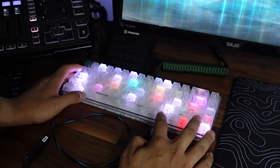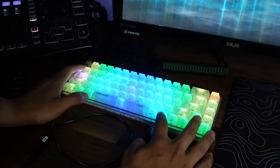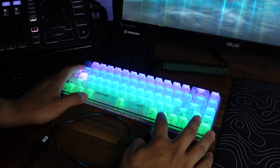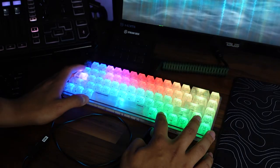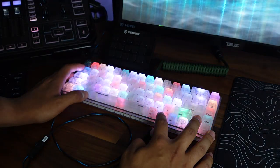There's fully customizable RGB lighting with a huge range of color and animation types you can display on the keyboard, plus some macro programming. One smart move Highground made was going from 60% to 65% to include arrow keys. It really feels like the perfect fit on your desk while offering the widest range of usage.